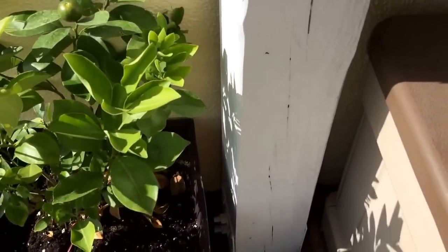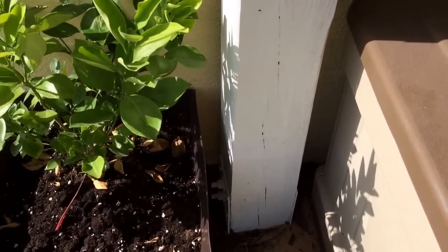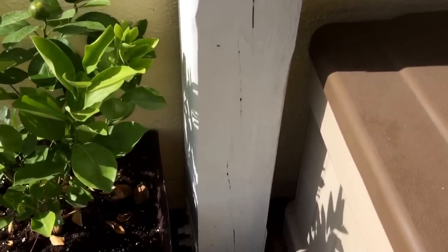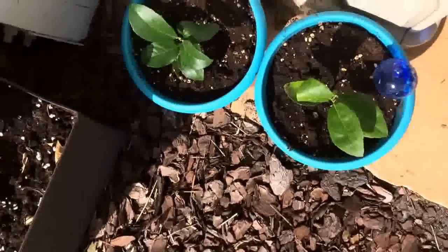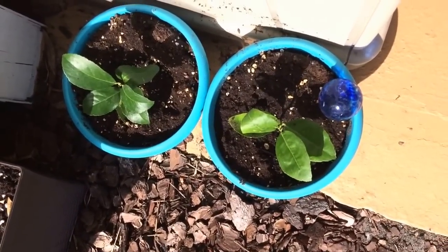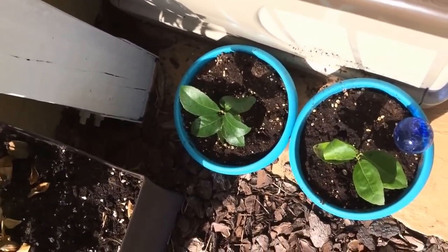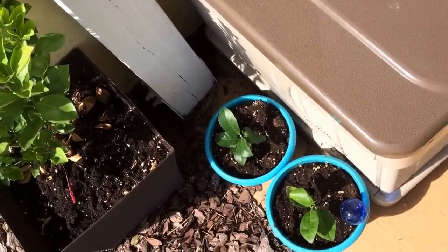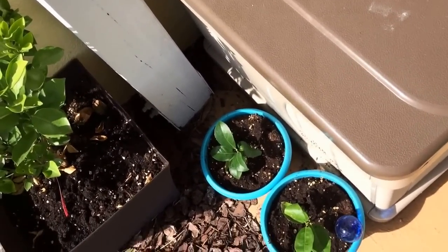I need to do some research on when to harvest the calamondin. I also have here in these small pots a lemon tree and a lime tree — little tiny babies. Since we're in an apartment and don't have a permanent spot to plant them in the ground yet, I didn't want to get big trees.